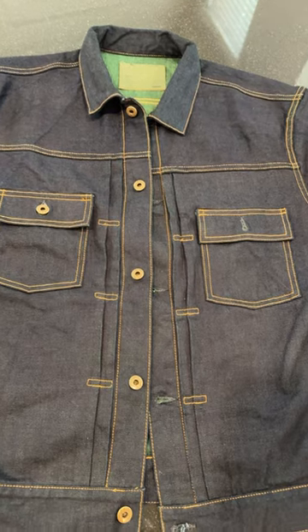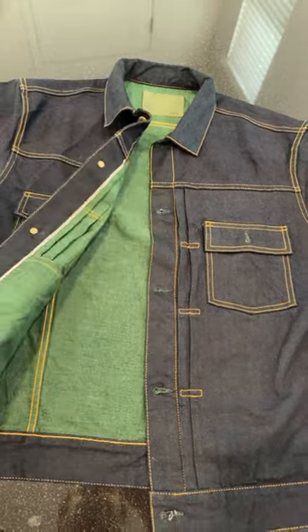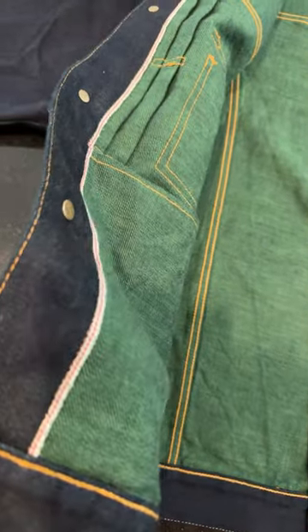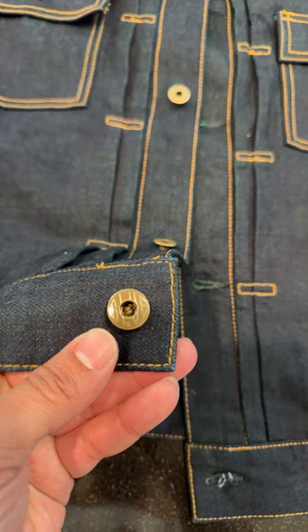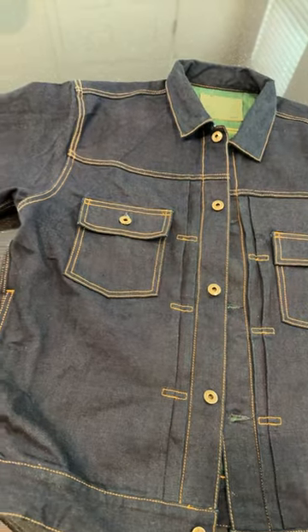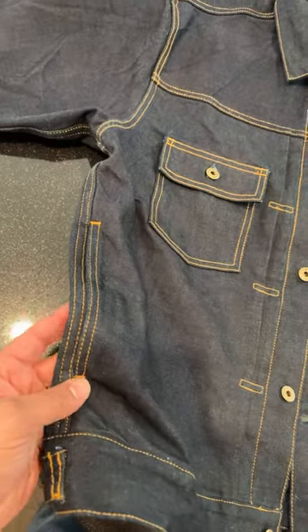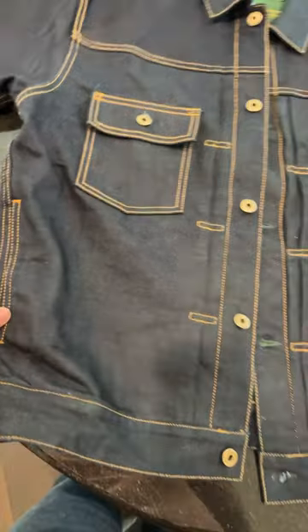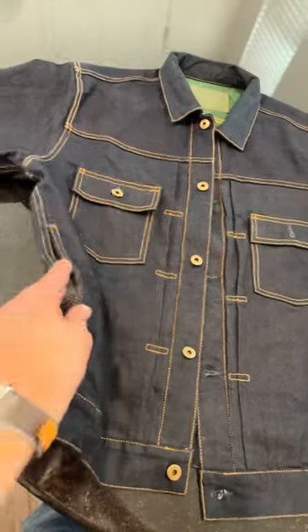My favorite from the release is the type 2 denim jacket — of course all green weft as well, with the red selvage ID all the way up. These also have blue on every button on the jacket, and one cool feature I thought was dope is the hand warmers, which are super close to the seam so you can barely see them unless you need them.